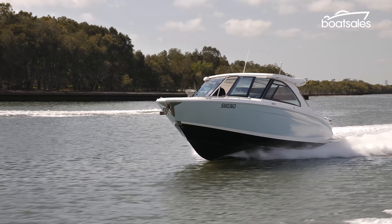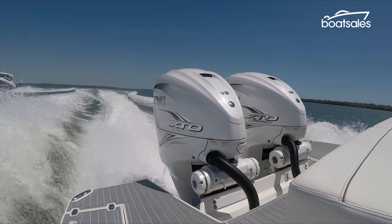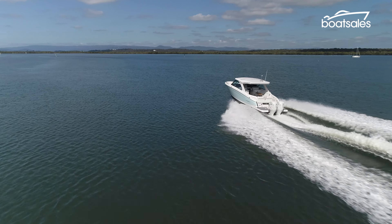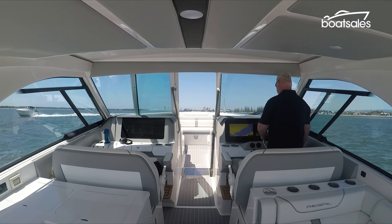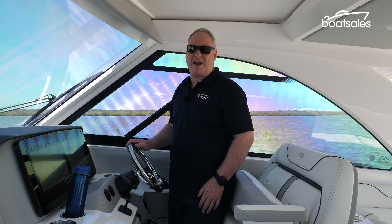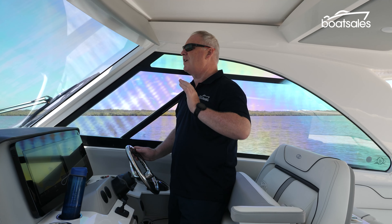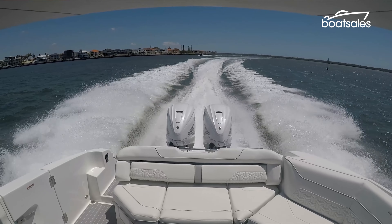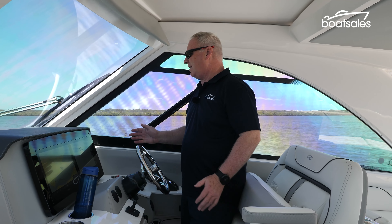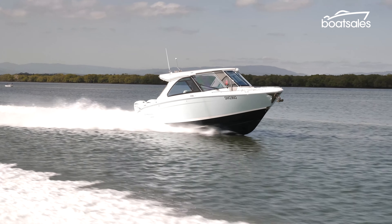Regal has designed the LX36 to be a fast boat, fitting it with twin 425 horsepower Yamaha V8 engines. It's a boat capable of hitting speeds in excess of 40 knots. The performance of these 425 horsepower Yamaha engines is really impressive — they are very well suited to this boat, providing a lot of power and performance. The only issue is it can be a little bit noisy at full throttle, and you do tend to have to raise your voice when running at speed.